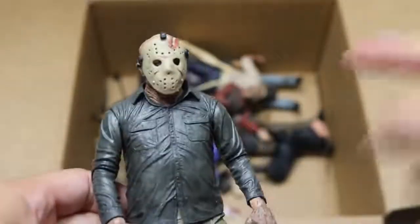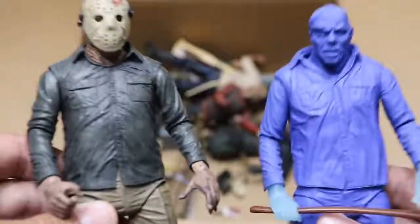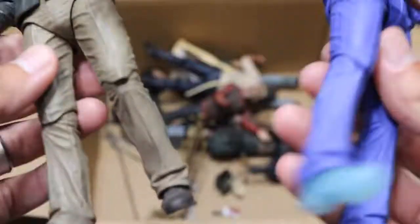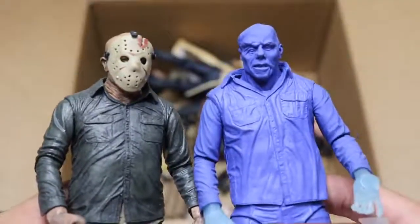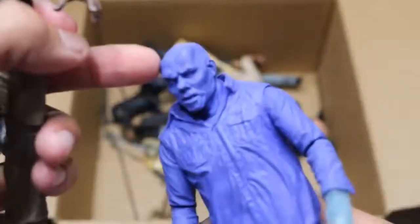Next up, we have another Jason. I believe this is the one we saw that was maskless, but now he has his mask on. And then we have another Nintendo or video game Jason with his mask off — so two different versions here. All these Jason figures are very, very similar; there's not too much difference between them. But I kind of like that black color going on on Jason's skull right there — that looks pretty cool. So we have those two horror figures right there.